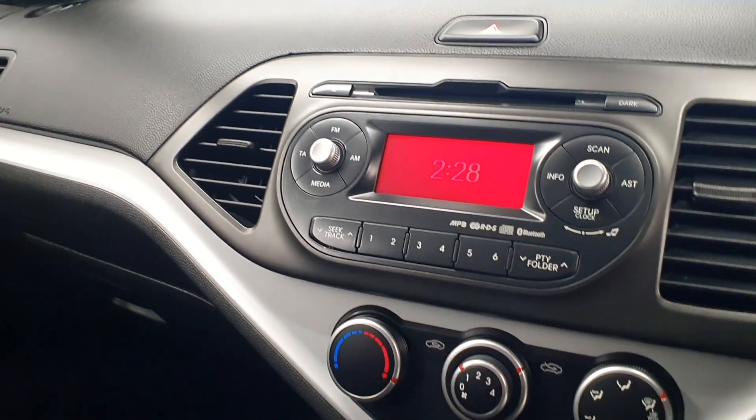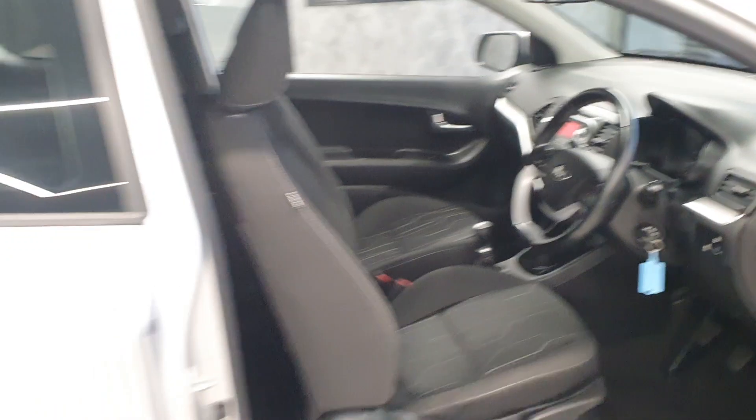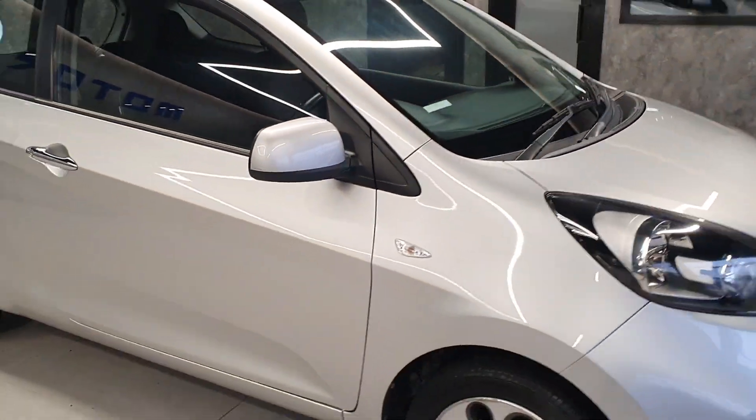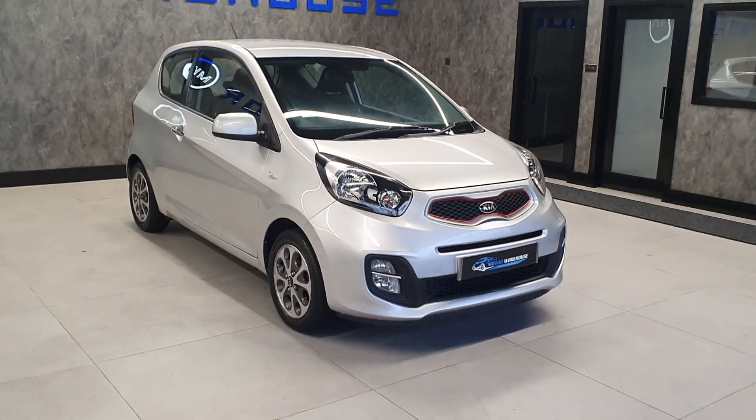The media system also has Bluetooth. Cracking little cars these — very reliable, very sought after as well. This one has been priced extremely low to sell.